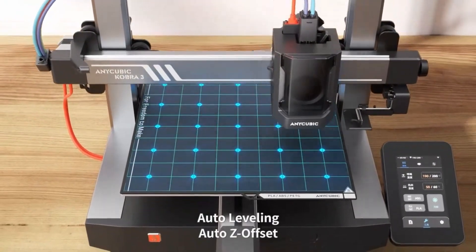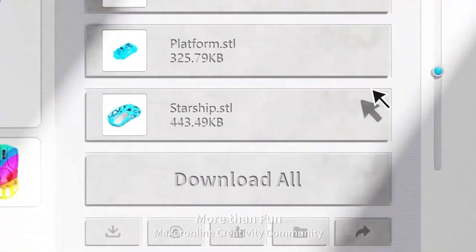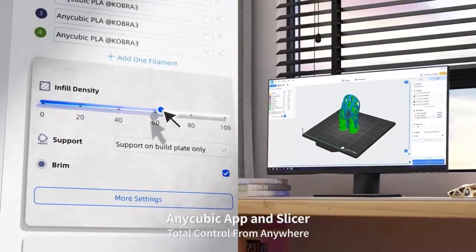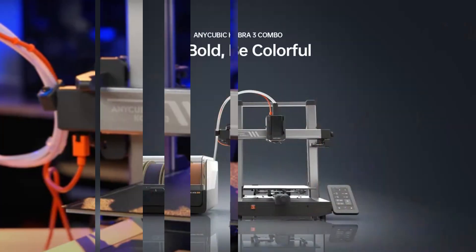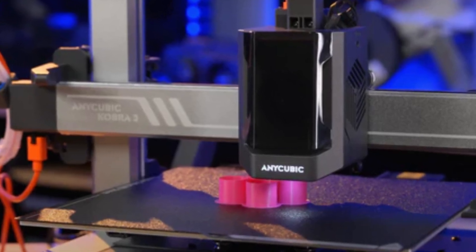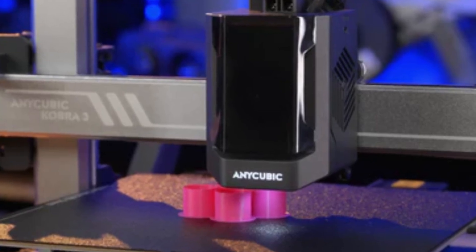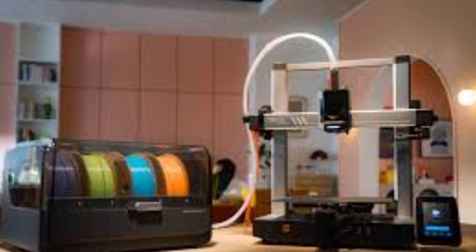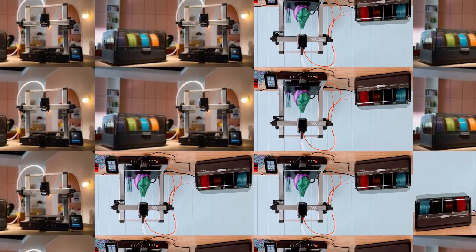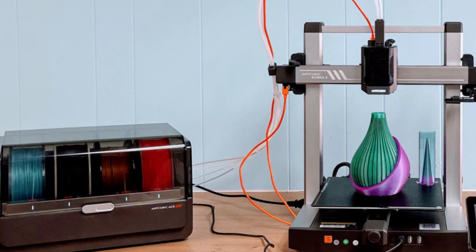The large build volume of 300x300x350mm provides ample space for ambitious creations, while the intuitive touchscreen interface simplifies the setup and monitoring process. Its auto-leveling system, coupled with a sturdy magnetic PEI-coated build plate, ensures consistently flawless prints while making removal a breeze. For enthusiasts and professionals alike, this printer is a reliable workhorse ready to tackle diverse projects.